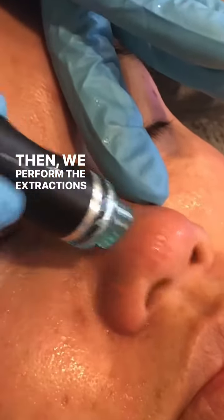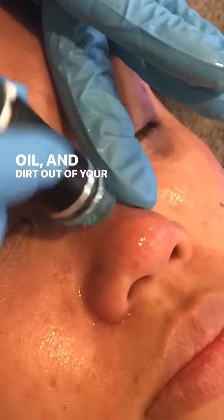Then we perform the extractions to pull all of the gunk, oil, and dirt out of your pores.